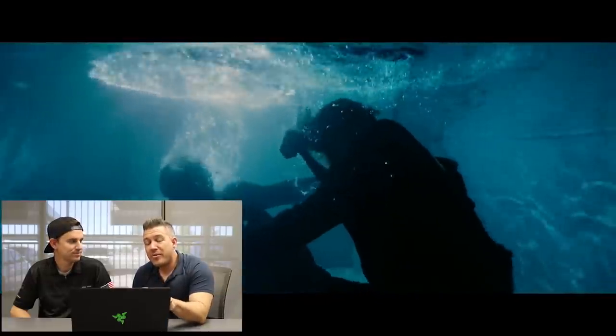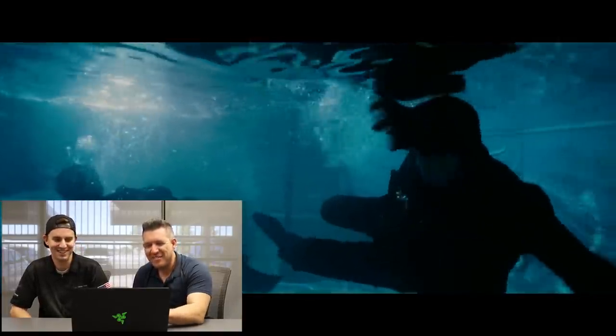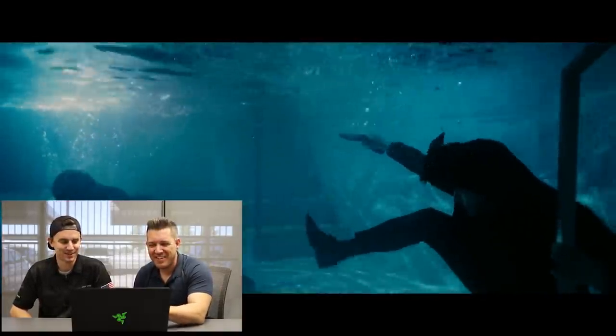An underwater body armor test may be an interesting next step — we'll see if we can set that up. If you would like us to try and see if armor will stop a round underwater, let us know and we'll see if we can get that video made.